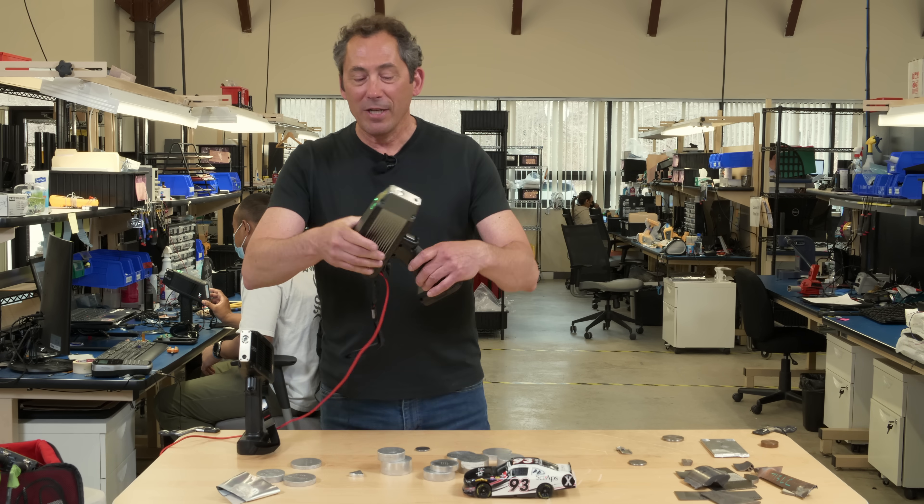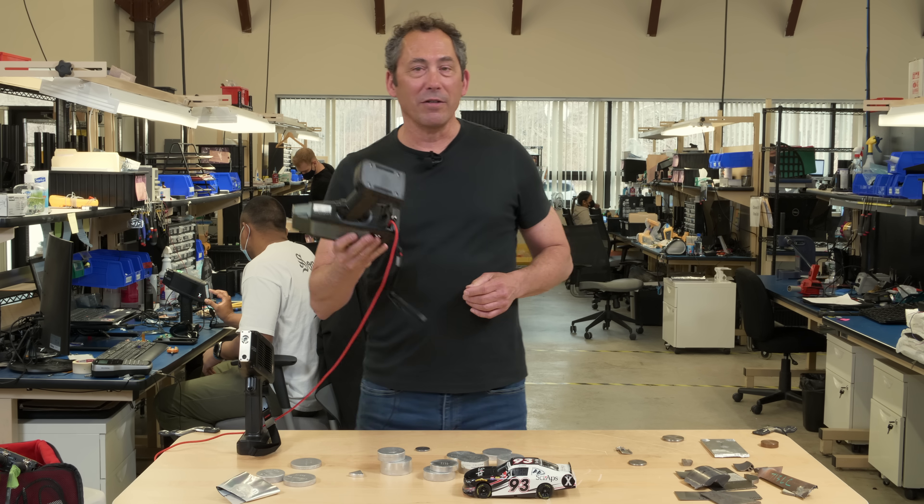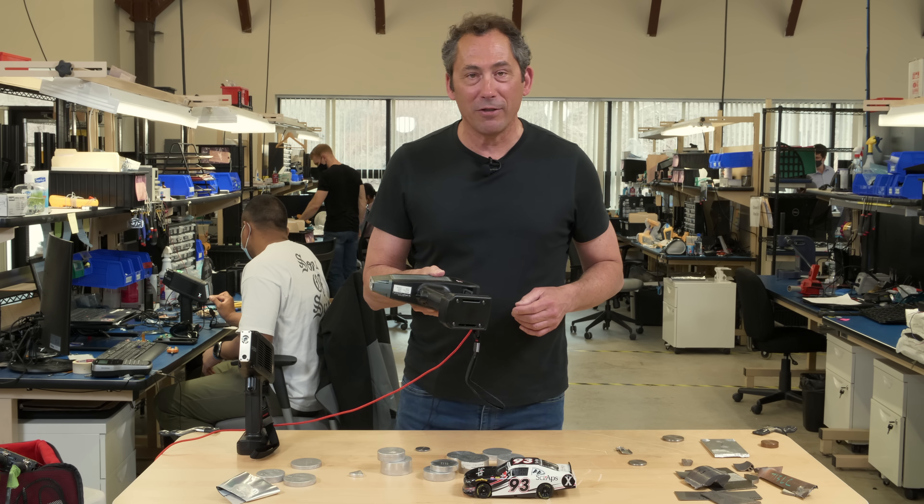Hey, I'm Don Sackett, CEO of PSYAPS. Today we're going to talk VLRs — very low residuals in steels.